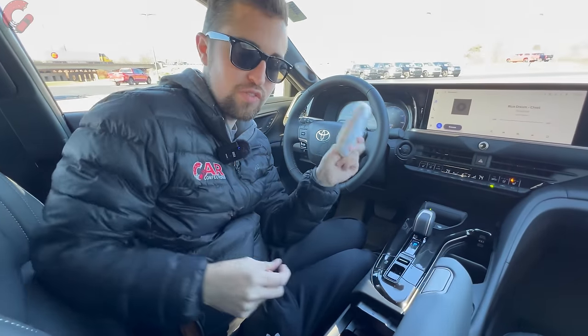Behind the wheel of the Toyota Crown, we start with a hard acceleration run to show what the Hybrid Max system is all about. Wow — and 60 miles per hour just like that.